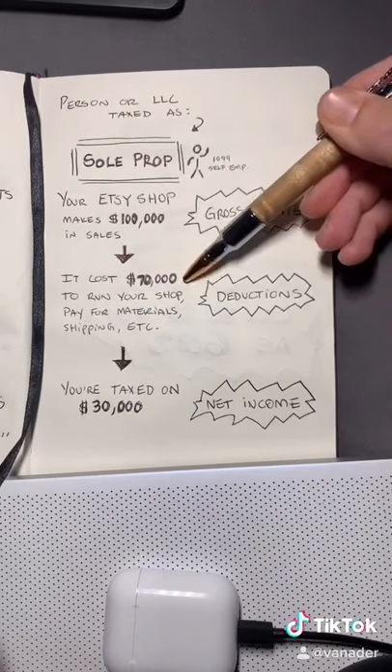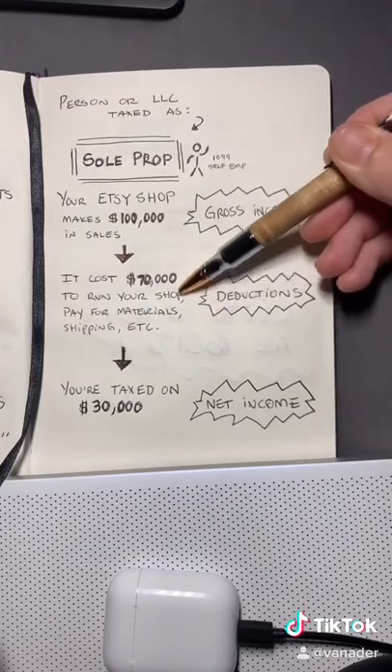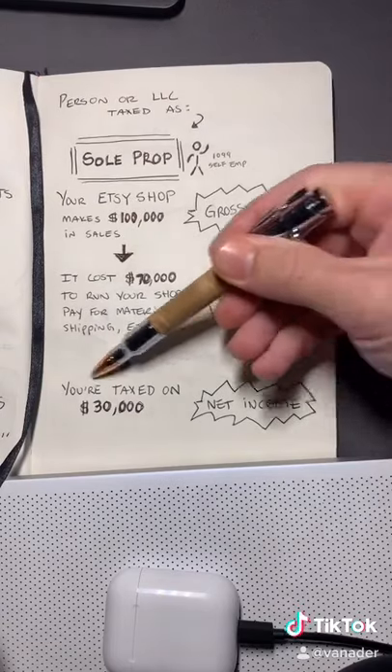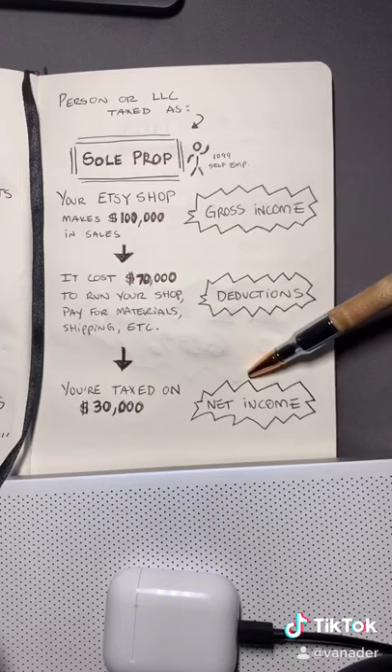It cost you about $70,000 to run your store, pay for all your materials, all your shipping, etc. These are your deductions. You have $30,000 left over. This is your net income.